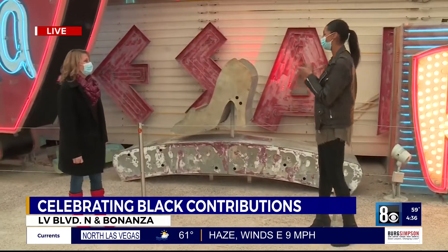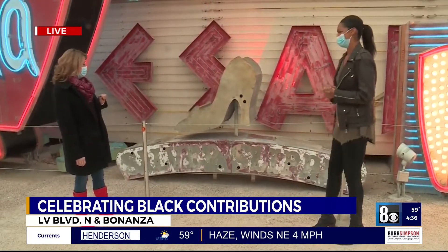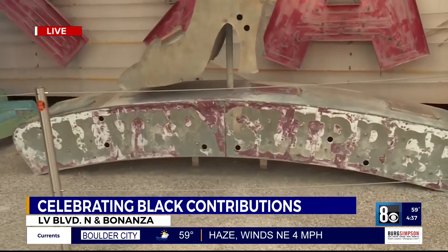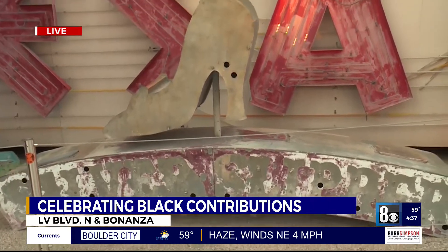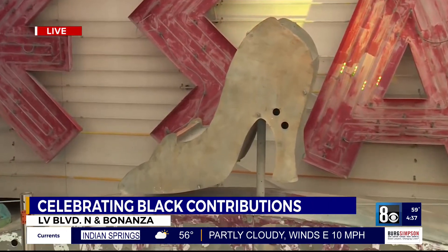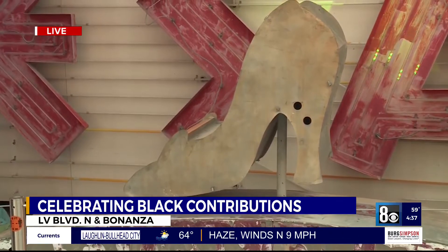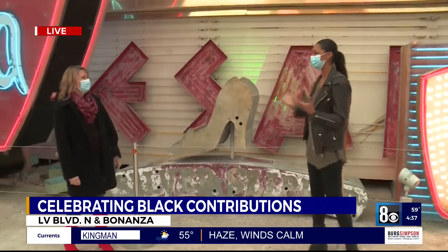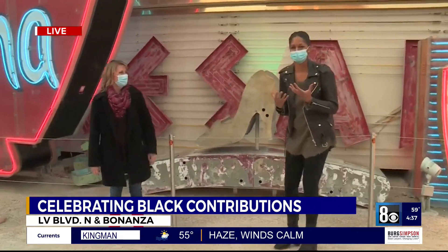Let's talk Black History. We're here at our next sign. This one is kind of hard to see, but it says Silver Slipper. This was a site in 1950 of an event hosted by the NAACP for Black History Month. What makes this significant is that at that time, you could not rent a room downtown or on the strip to host a Black event, so this was one of the first.